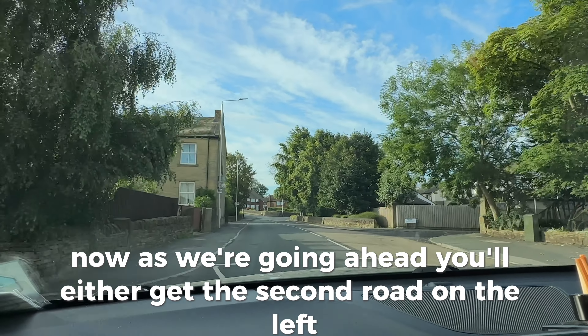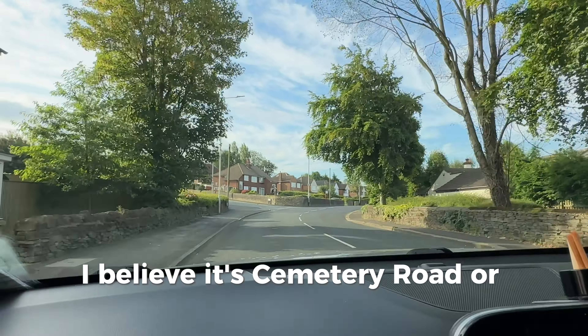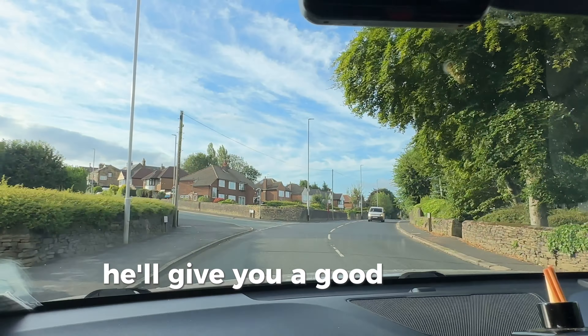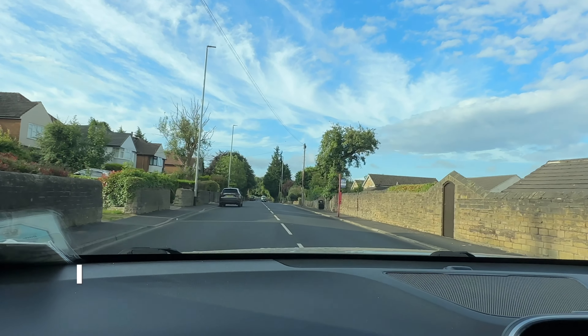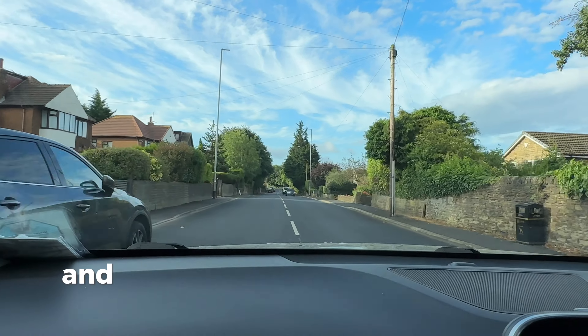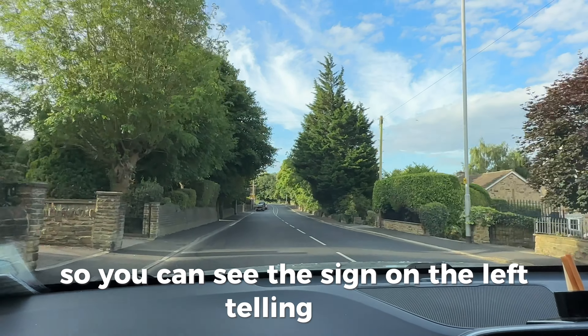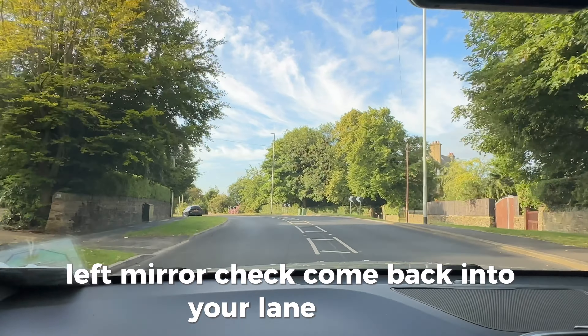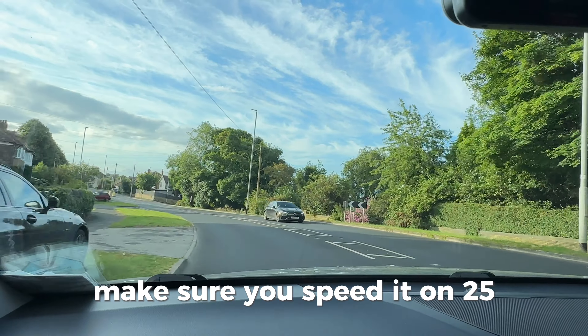As we're going ahead you'll either get the second road on the left, which I believe is Cemetery Road, or you'll follow the road ahead. I do apologize — I call it Cemetery Road; I think it's Cemetery Road from the opposite side. Here you need to watch out for this bend. You can see the sign on the left telling you it's a sharp turn to the left, illuminated in orange-yellow to get your attention. Look at the floor markings, left mirror check, come back into your lane, quick right mirror check — make sure your speed is around 25-26, no more.